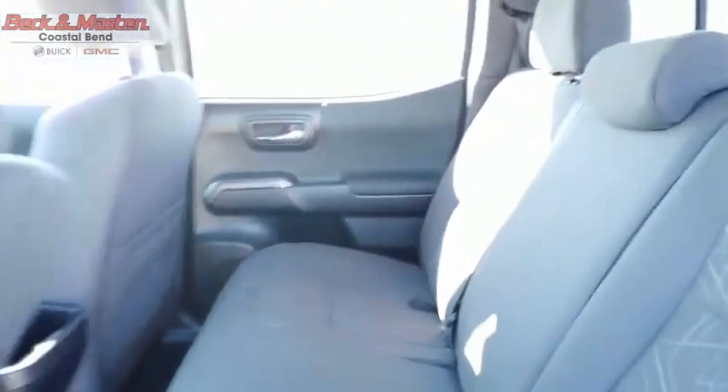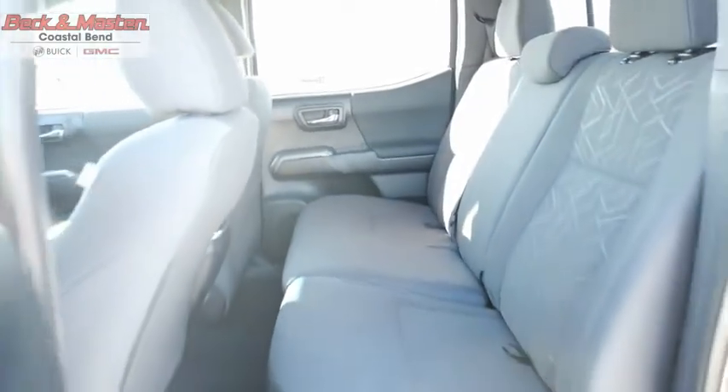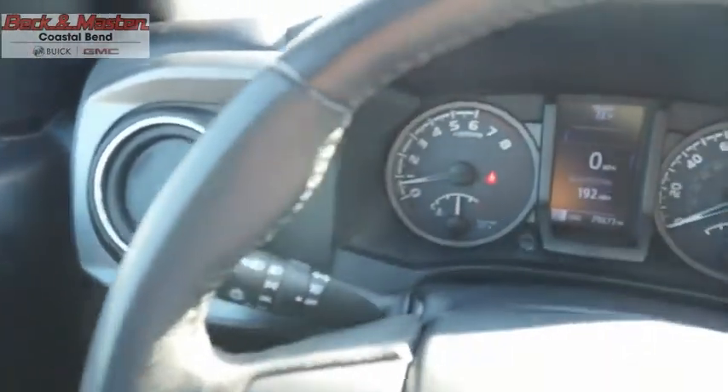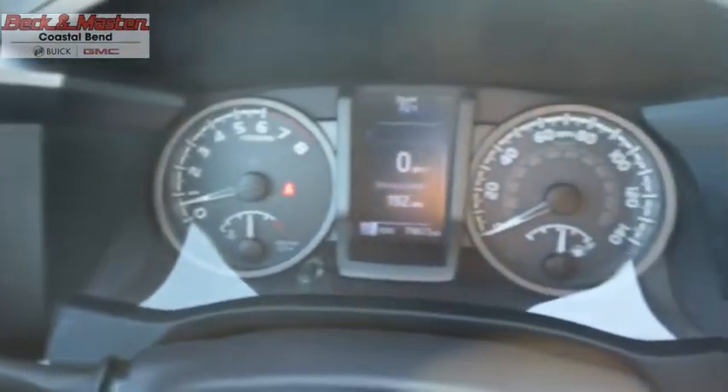The Toyota Tacoma boasts a roomy interior, a powerful V6 option, and excellent off-road capability, and has been named the best-selling compact pickup by MotorIntelligence.com five years in a row. This vehicle offers reliability and good looks at a great price, so come in and take a test drive today.